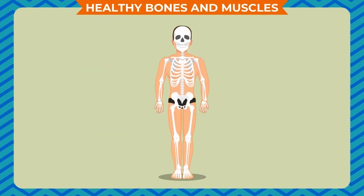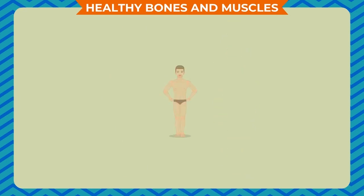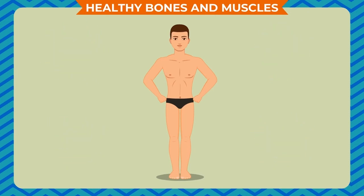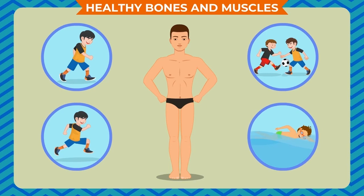Healthy bones and muscles will help us to move properly and easily. We must eat a proper diet to keep them strong. Regular exercise is also very important. We should play, walk, run or swim to keep our bones and muscles healthy, as they keep us fit and healthy.